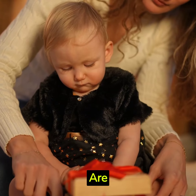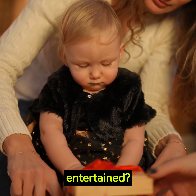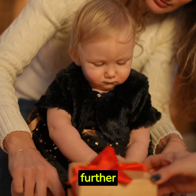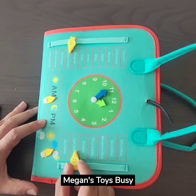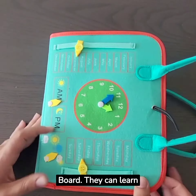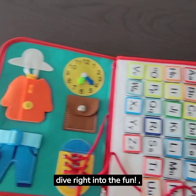Hello, parents! Are you looking for an amazing and educational toy to keep your little ones engaged and entertained? Well, look no further because we have something special just for you. Megan's Toys Busy Board. They can learn clock, time, and weather. But let's dive right into the fun!